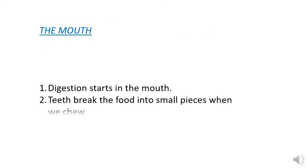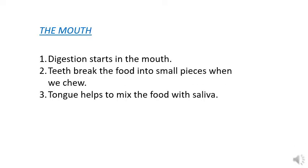When we start eating our food, the first thing we do is put the food into our mouth. Digestion starts in the mouth. Teeth break the food into small pieces when we chew, and the tongue helps to mix the food with the saliva present in the mouth.